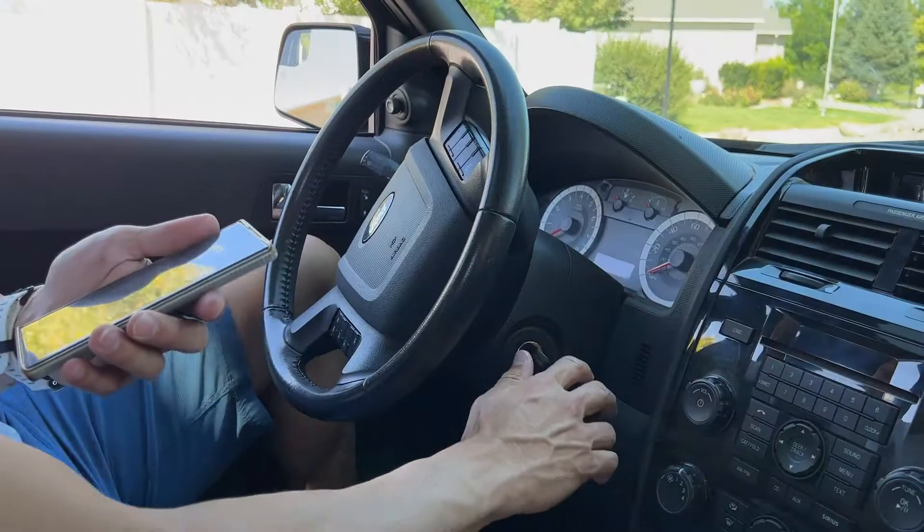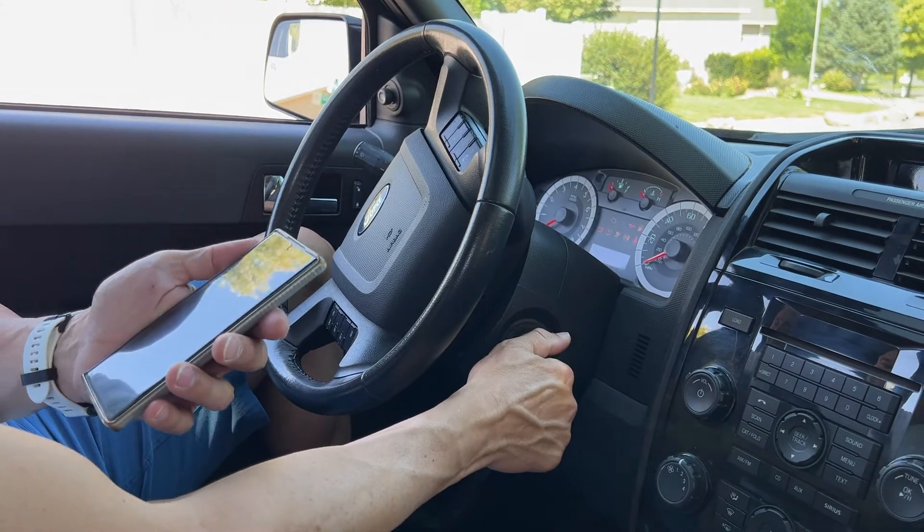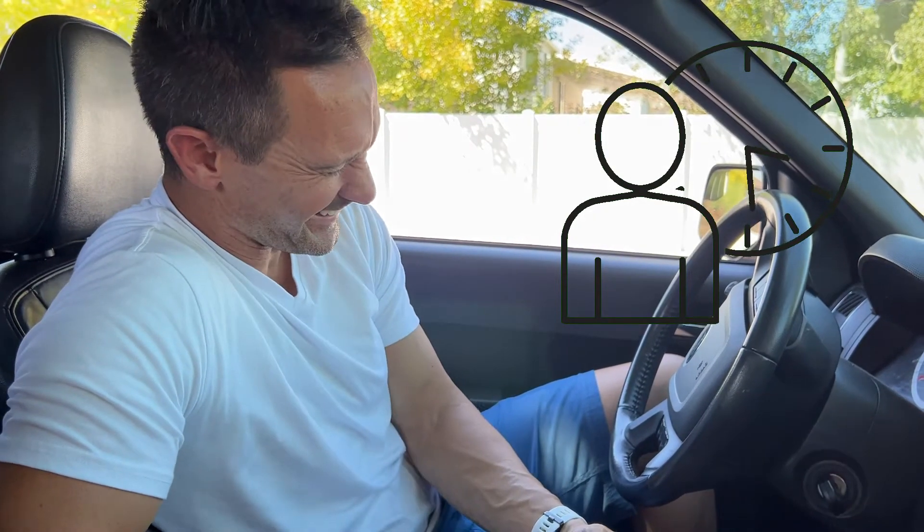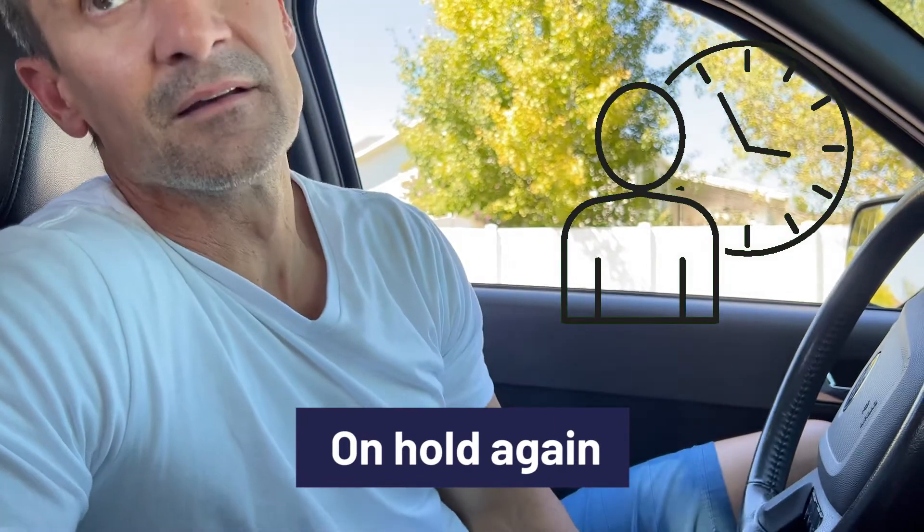Programming's done here. You're going to be on hold longer than it takes just to make a key. Back on hold again.